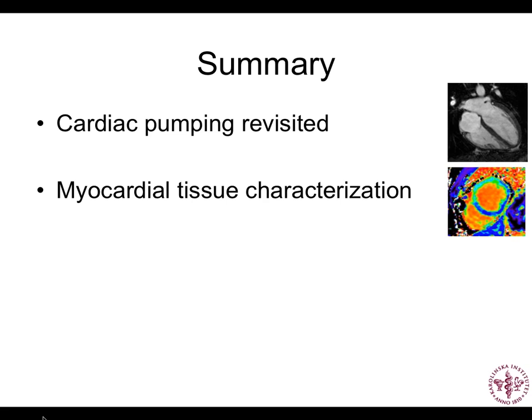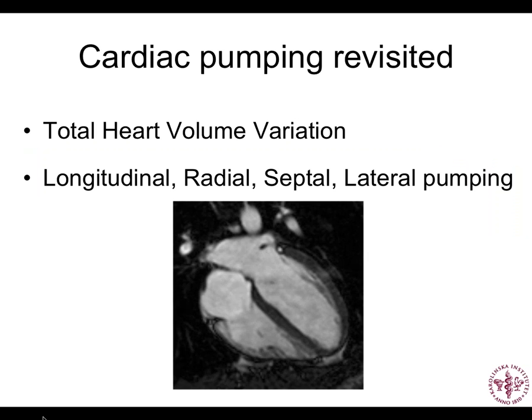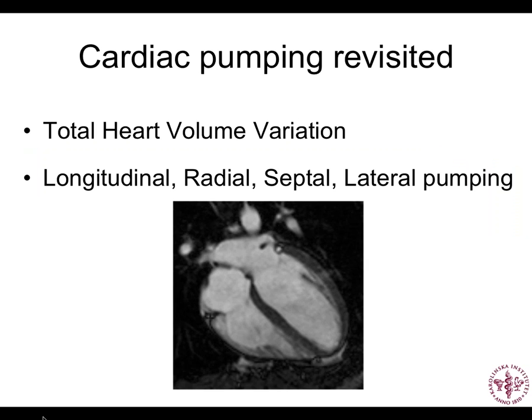On the cardiac pumping side, it's more about understanding how the heart pumps rather than the technical MR aspects. The myocardial tissue characterization has some MR technical aspects that I hope won't bore you too much. Let's talk about cardiac pumping first. There's some new terminology: total heart volume, total heart volume variation, and longitudinal, radial, septal, and lateral pumping.